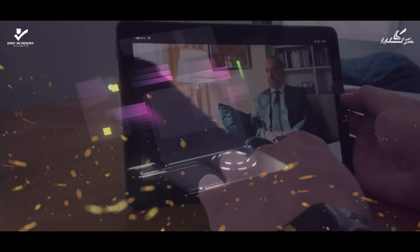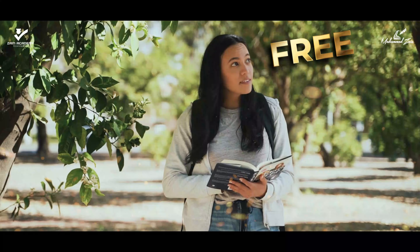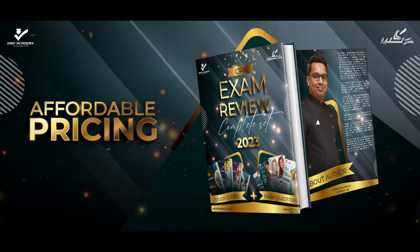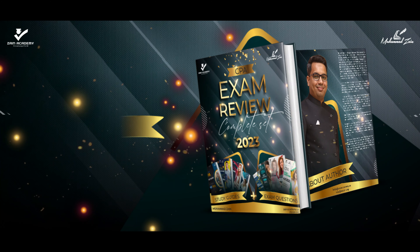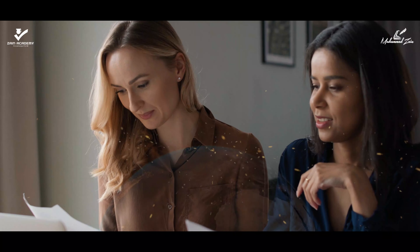It is optimized for all screen sizes. CPA study material samples are available for free. Zain Academy aims to create the best CPA course at affordable pricing. You will get the integrated printable PDF for the study guide and exam questions on subscription. Furthermore, you will not be required to refer to any other CPA study material available on the planet.